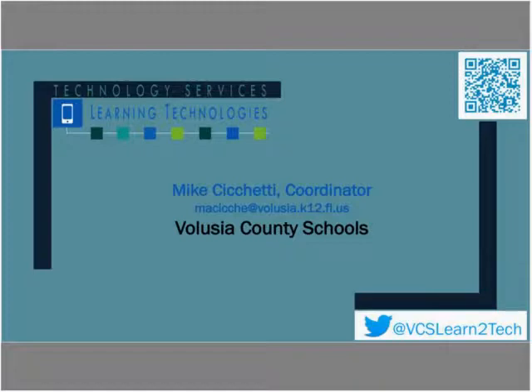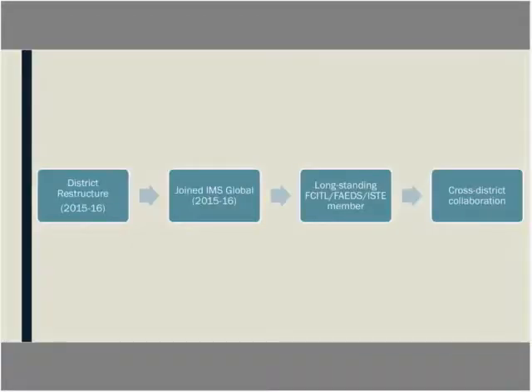I'm Mike Chiquetti, Coordinator for Learning Technologies in Volusia County Schools, located in Central Florida on the East Coast. We are one of the largest employers in the county with over 8,000 staff members and 63,000 plus students, and over 80 school sites including charter and alternative education. Our new superintendent, Mr. James T. Russell, has three guiding principles: dedication to increased student achievement, a commitment to finding solutions to problems, and mutual respect and positive relationships with all stakeholders.